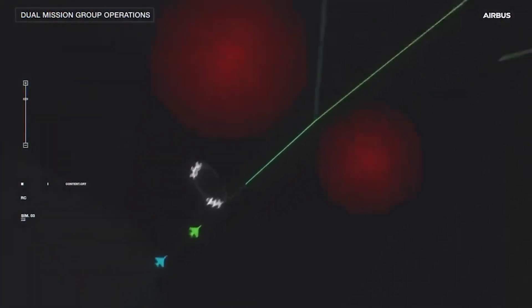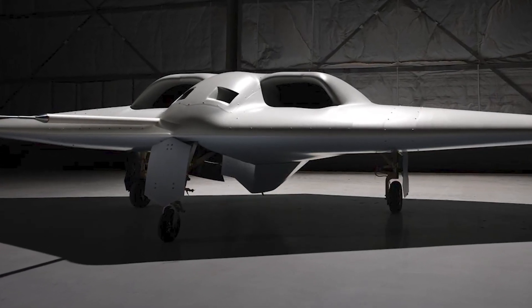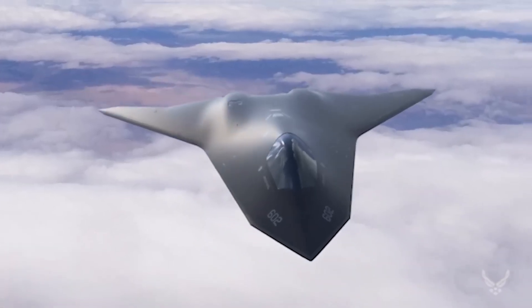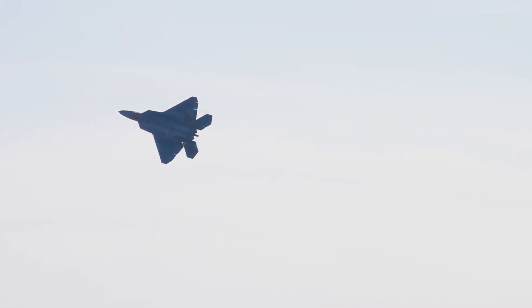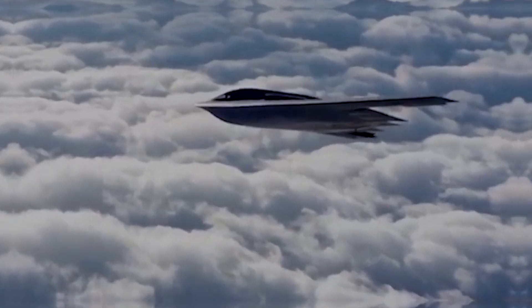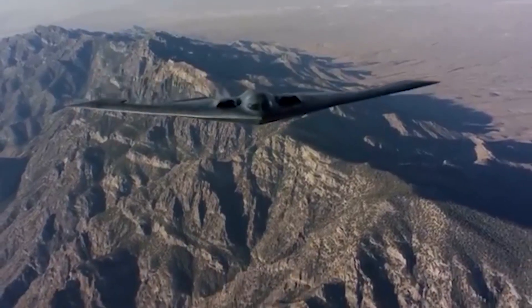The development of the B-21 Raider has been marked by an intense focus on secrecy to safeguard its advanced capabilities. Northrop Grumman has implemented rigorous security measures, from classified production facilities to strict operational protocols, ensuring the aircraft remains shielded from adversarial intelligence efforts. While secrecy protects its technological edge, it has also added complexity to the program, requiring precise coordination among designers, engineers, and military stakeholders. The integration of cutting-edge systems — from radar-absorbing materials to advanced avionics — presents its own set of challenges. As counter-stealth technologies continue to evolve, the B-21 must remain adaptable, necessitating continuous investment in research and development to stay ahead of emerging threats.